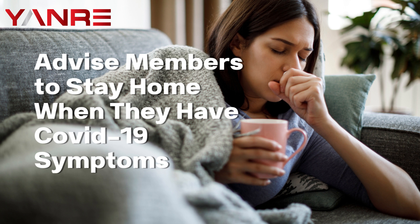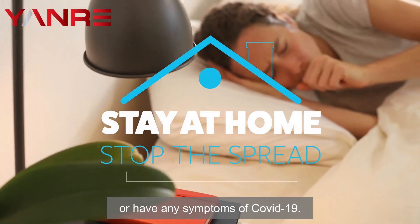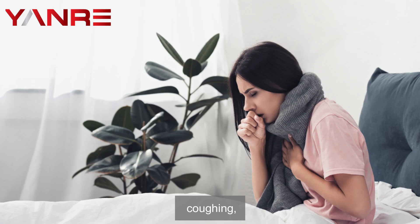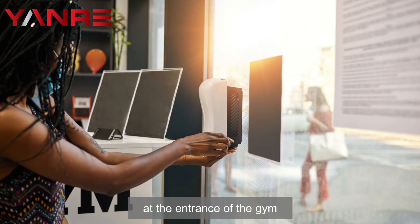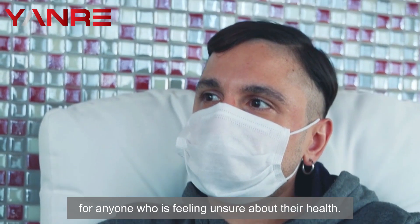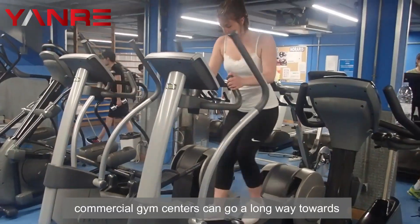Six: advise members to stay home when they have COVID-19 symptoms. Ask members to stay home if they are feeling ill or have any symptoms of COVID-19, including fever, coughing, and difficulty breathing. Symptom checkers should be set up at the entrance of the gym for anyone who is feeling unsure about their health.